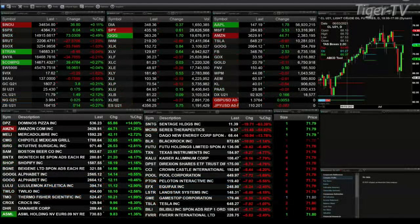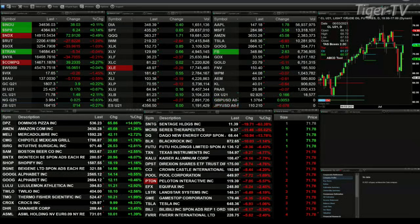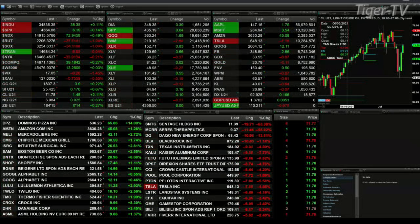We've got the Dow trading up 37 points — that's one-tenth of a percent to the upside. The S&P is up six, slightly more than that percentage-wise. NASDAQ 100 is up a half a percent or 73 points. The Russell's off a little more than 1 percent, 27 points. The downside — semis are down 30.